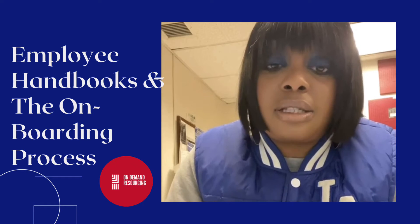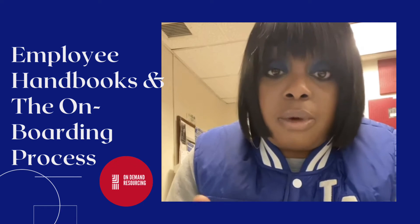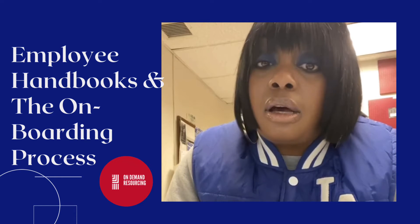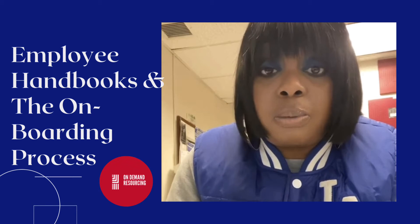The onboarding process more or less is where you sign your last bits of paperwork. It may be orientation or on-the-job training. There are two types of onboarding processes. The first one being informal, which is more or less a more structured plan program.